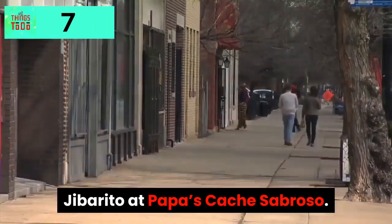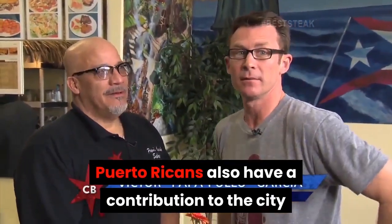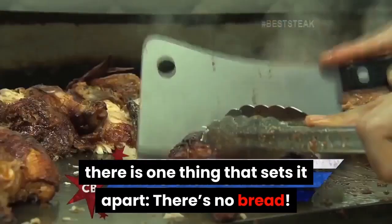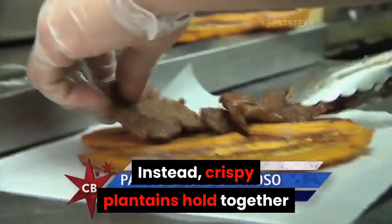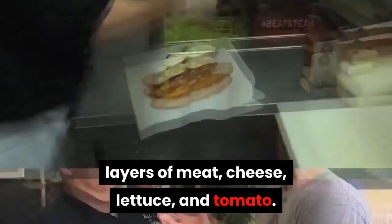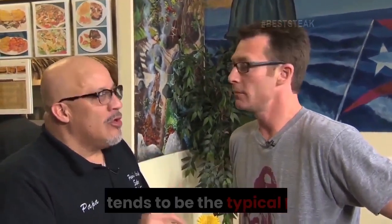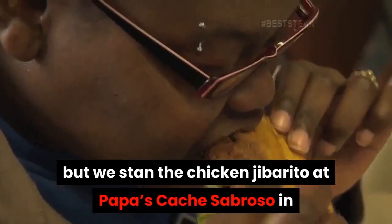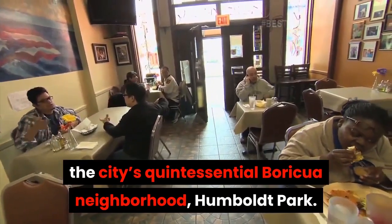Jibarito at Papa's Cache Sabroso. Puerto Ricans also have a contribution to the city and it is the jibarito. Though it may look like a regular sandwich, there is one thing that sets it apart: there's no bread. Instead, crispy plantains hold together layers of meat, cheese, lettuce, and tomato. The condiment of choice is garlic-flavored mayonnaise. Steak tends to be the typical filling, but we recommend the chicken jibarito at Papa's Cache Sabroso, in the city's quintessential Boricua neighborhood at Humboldt Park.